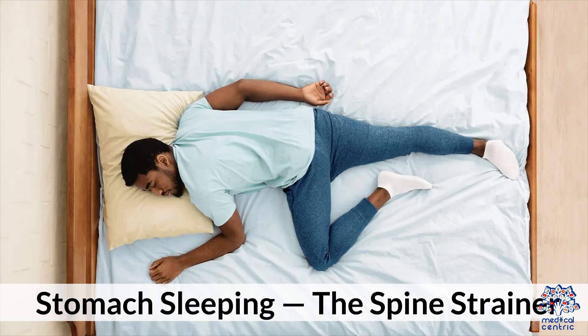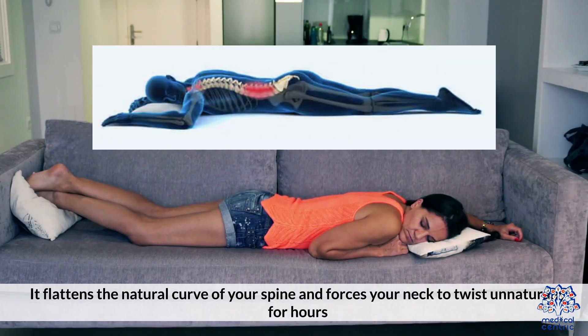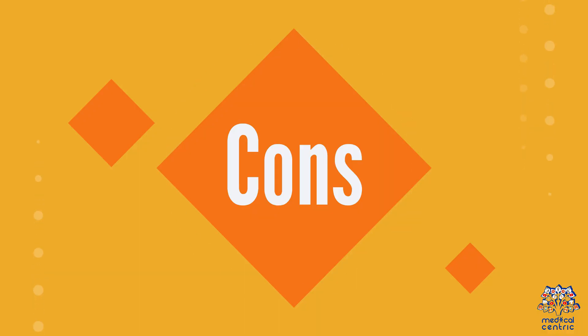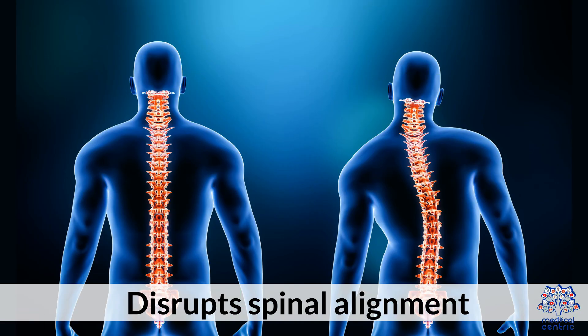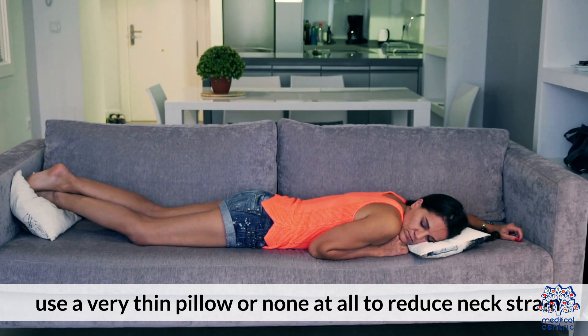4. Stomach sleeping — the spine strainer. This is the least recommended position for most people. It flattens the natural curve of your spine and forces your neck to twist unnaturally for hours. Pros: may reduce snoring for some people. Cons: causes neck and lower back pain; compresses organs and lungs; disrupts spinal alignment. Tip: if you can't sleep any other way, use a very thin pillow or none at all to reduce neck strain.